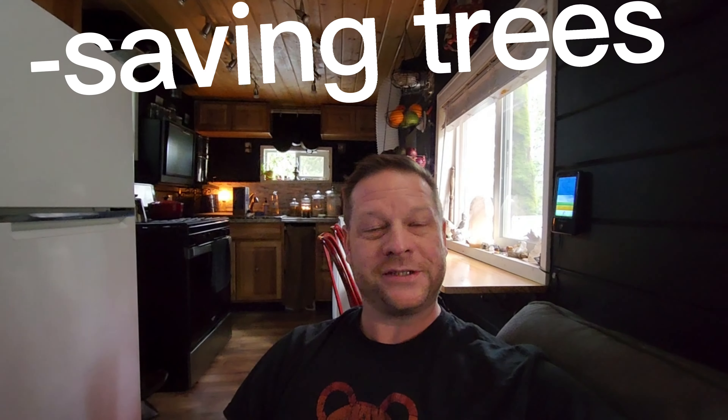Hi! Welcome again to another episode of Lawson Woods Pacific Northwest. I'm Lawrence the host. In this video in the series we talk about living in a tiny house on wheels and also about the property that I own here on Puget Sound in Washington.